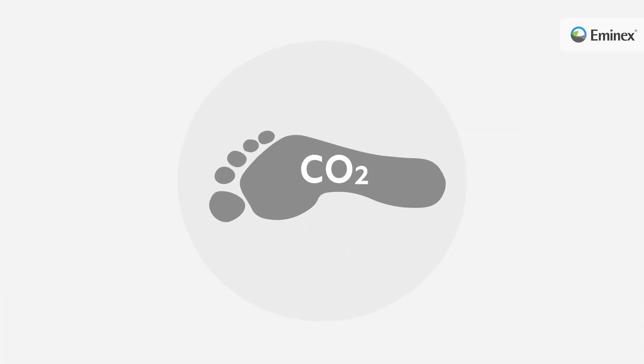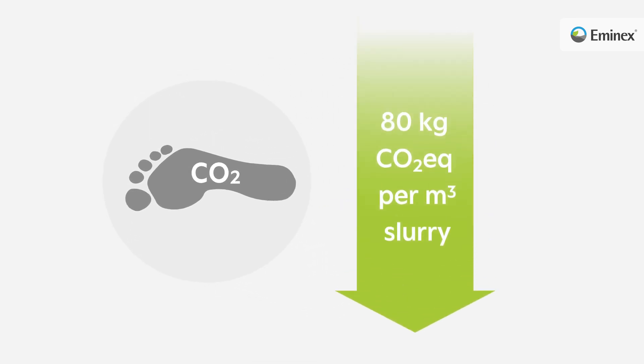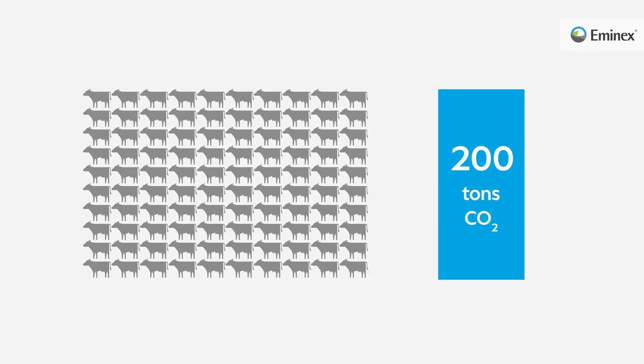Calculations of the carbon footprint show that the use of MNX can save the equivalent of more than 80 kilograms of CO2 equivalents per cubic metre of slurry. A dairy farm with 100 cattle can thus save more than 200 tonnes of CO2 per year.